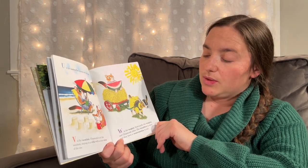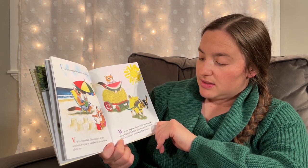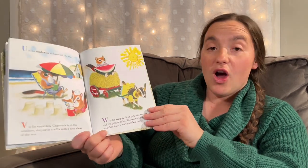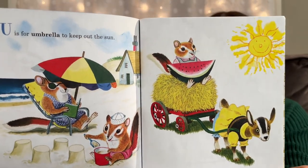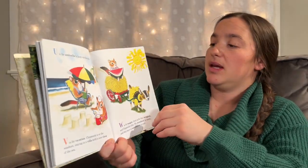W is for Wagon. Goat pulls the wagon and Chipmunk rides. The weather is nice and they have a watermelon to eat — that is the perfect summer treat, especially when it's hot outside!